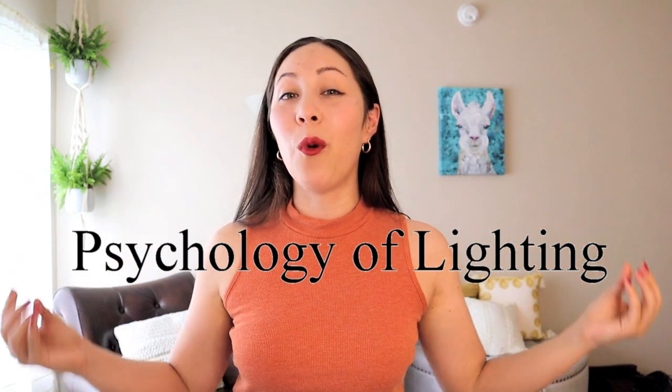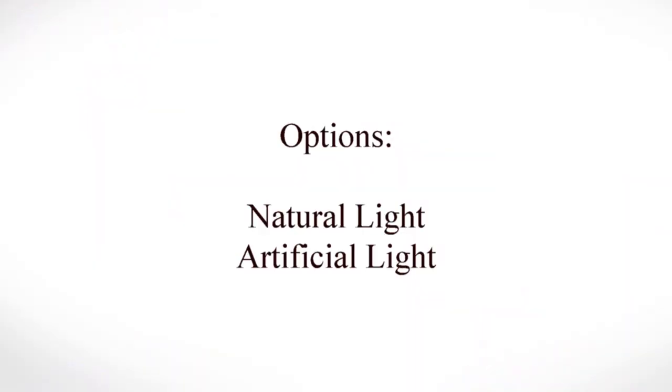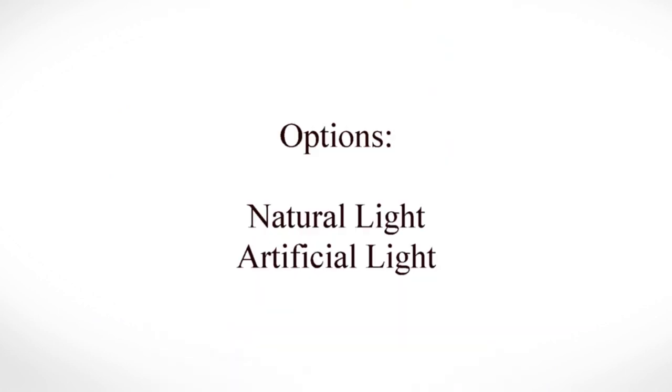You probably also notice that it is well lit here. When you are not well lit, it psychologically signals that you are not a trustworthy person. You want people to see your face very clearly because the more clear your face is, the more transparent and open you seem. You can use natural light from a window facing the camera, or use artificial lights like a ring light, or simply turn on the lights in your room.